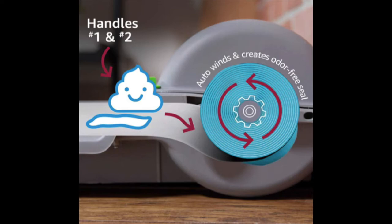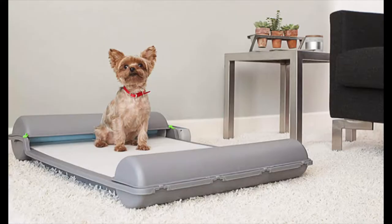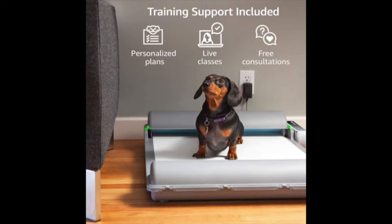One roll of these pads is equivalent to 21 traditional puppy pads, and these premium pads are made of five layers of durable yet 100% decomposable and super absorbent material. The Brilliance Pad wraps around and seals in the solid and liquid waste inside the roll, then automatically advances to provide a new clean pad for your dog. When the roll is finished, you simply remove and replace it — you never have to touch the waste since the outside remains dry and your hands remain clean.